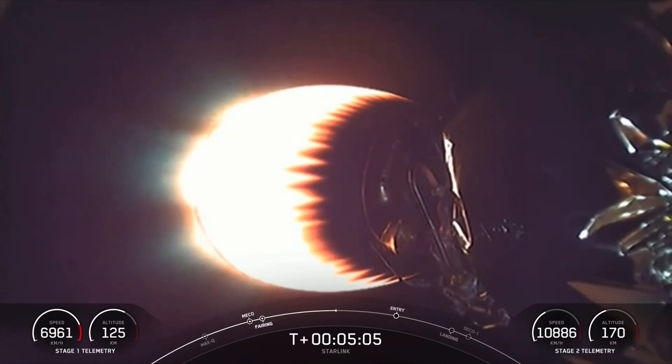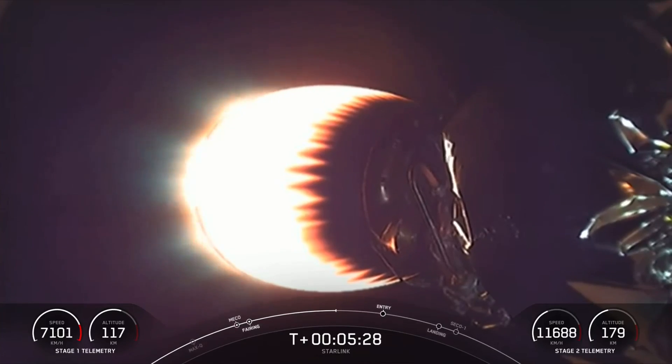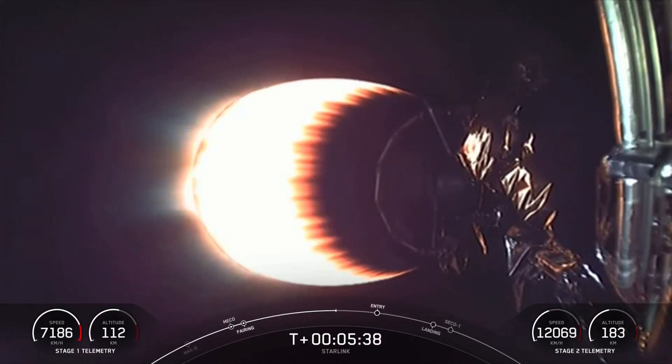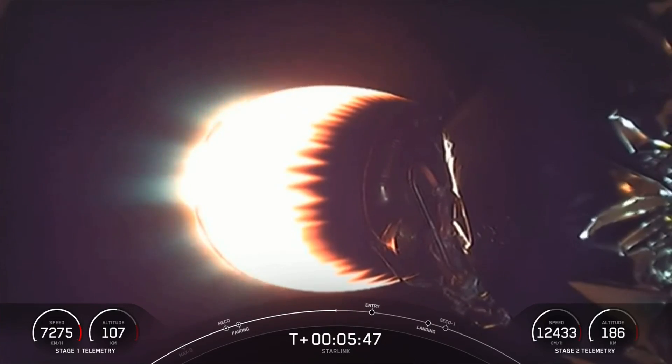Both stages are following nominal trajectories. We are about a minute and a half from the start of our stage one entry burn, and this is a 20-second burn that will slow the first stage down as it enters the Earth's atmosphere. The Falcon 9 first stage is also equipped with four landing legs made of state-of-the-art carbon fiber with aluminum honeycomb, placed symmetrically around the base of the rocket and deployed just prior to landing. The second stage continues to look good, carrying our payload of 52 Starlink satellites.